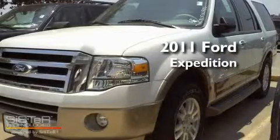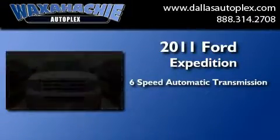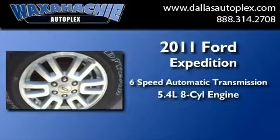This is a brand new 2011 Ford Expedition. This SUV has a six-speed automatic transmission and a 5.4 liter V8.